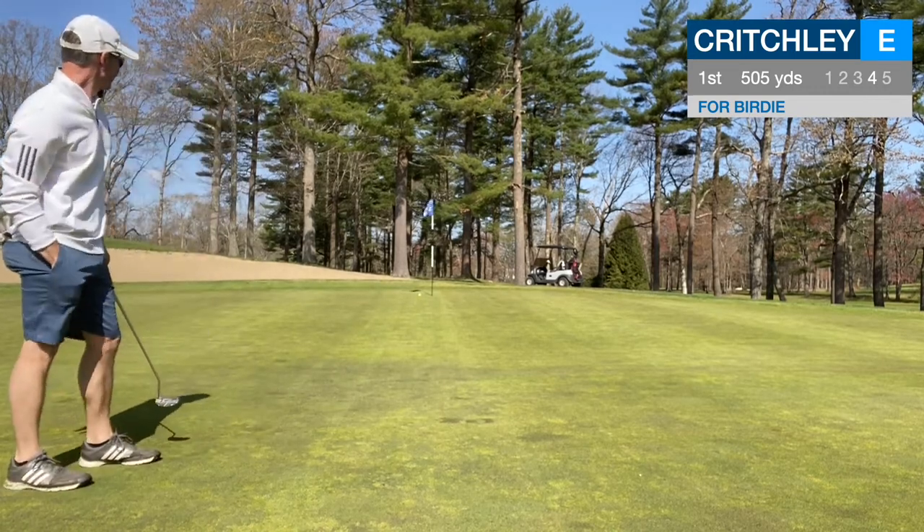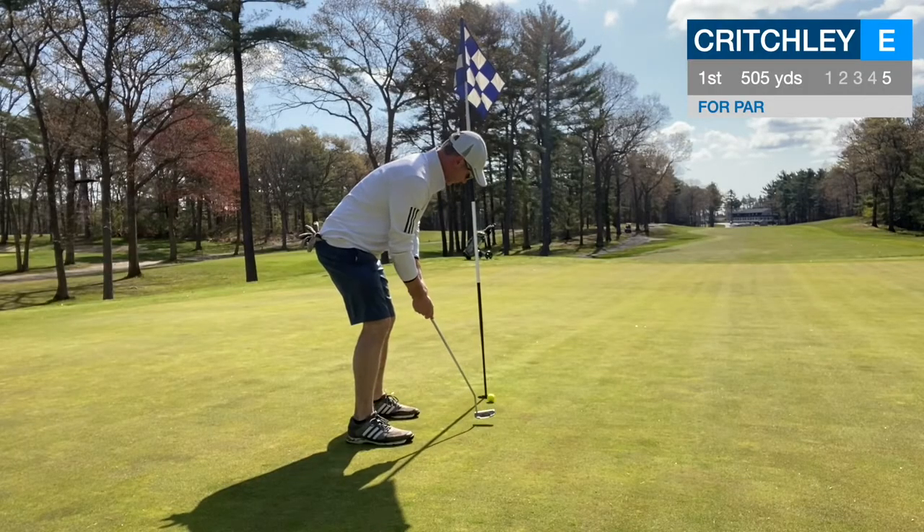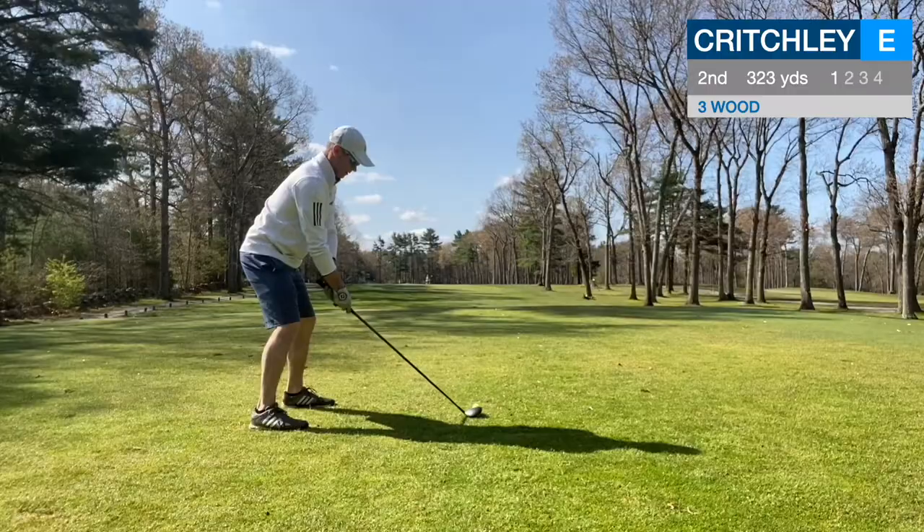And this was a good lag putt, about a foot and a half, maybe two feet past. And I almost missed that putt, but we make a par — so good start.